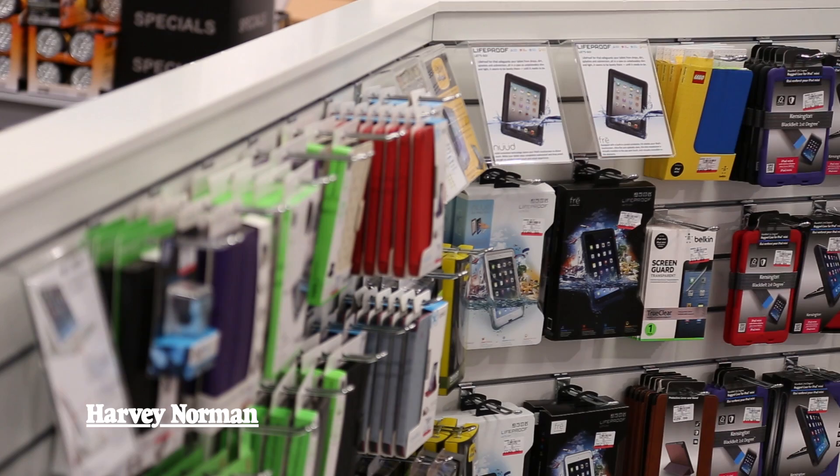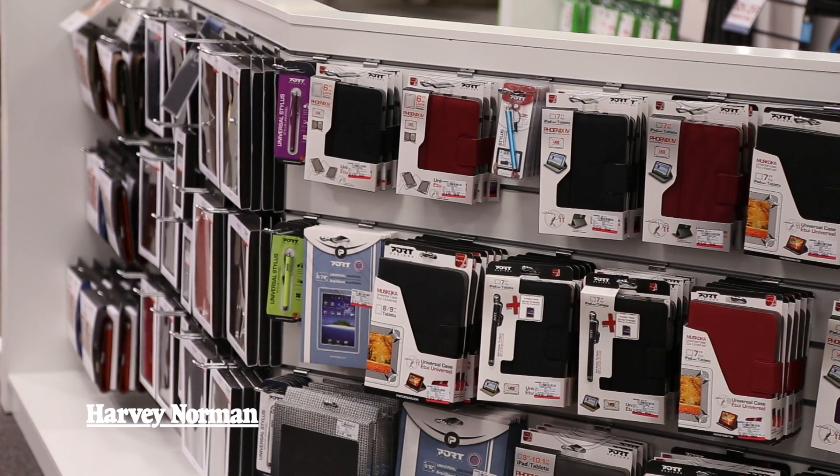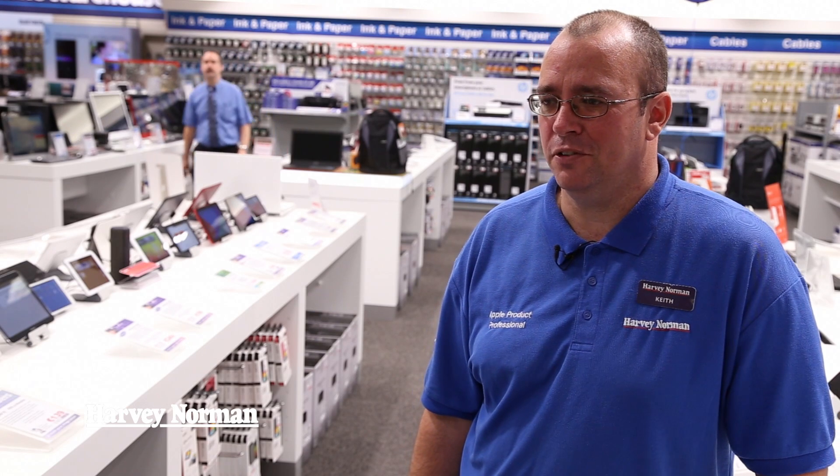Harvey Norman have the largest accessory range for tablets in Ireland, so we have cases, stylus pens, screen protectors, and internet security. We have it all available for all brands of tablets.